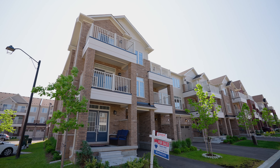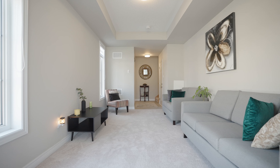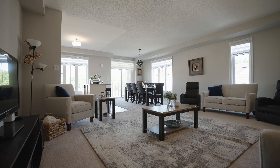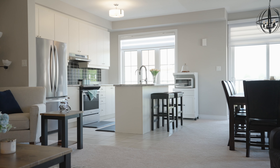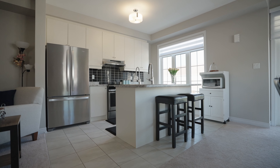As you enter the foyer, you will be greeted by an open concept family room. The main level features an open concept kitchen, island, and rural pool appliances. In addition, the main floor offers an open concept living room, dining room, and walk-out patio.